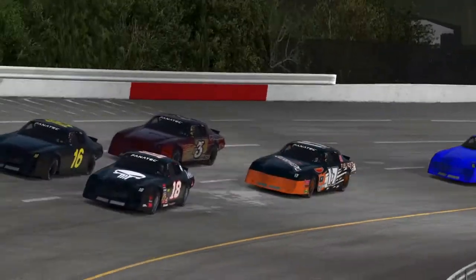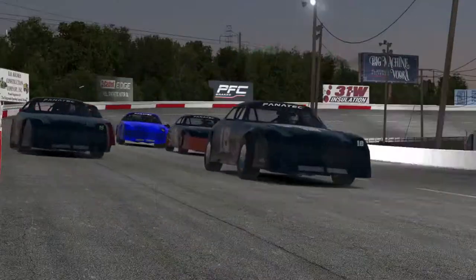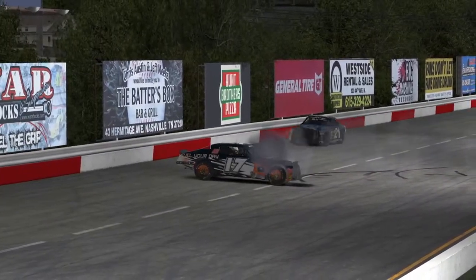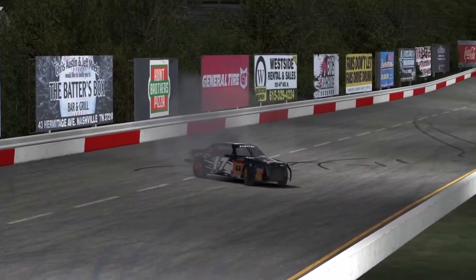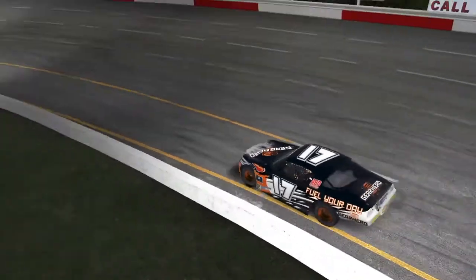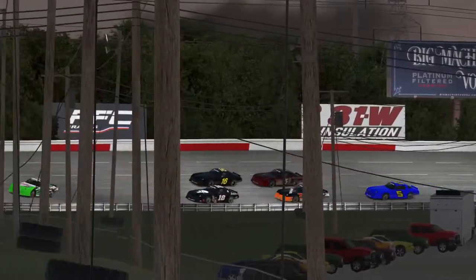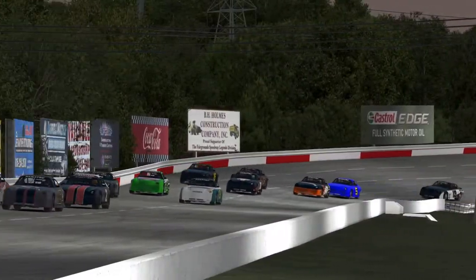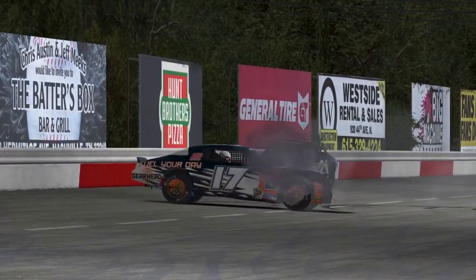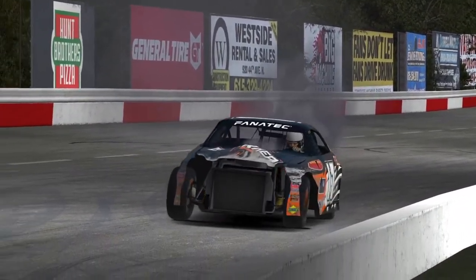Lap 20. The green flag has dropped. My race is about to come to an end — right there coming off turn 2, right after the start. Let's take a look from a different angle and see what happened in the Gearhead Coffee Street Stalker. Here's the replay: the green flag dropped, I started on the inside. The number 3 reacts to the 16, and 3 puts me into the inside wall. That effectively ended my night.